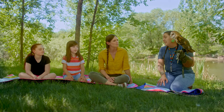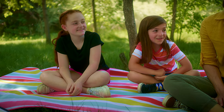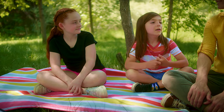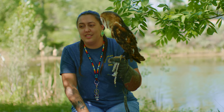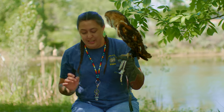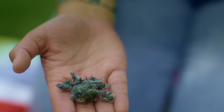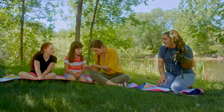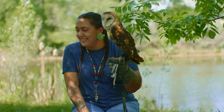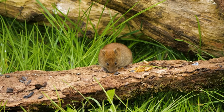Do barn owls hoot? They actually hiss. Holden had a question: what's an owl pellet? An owl pellet is undigested food that they spit up — it's feathers and bones, their leftovers. What kind of food do they eat? They eat rodents, mice, pretty much any little critter in the grass. That might be a little mouse bone.